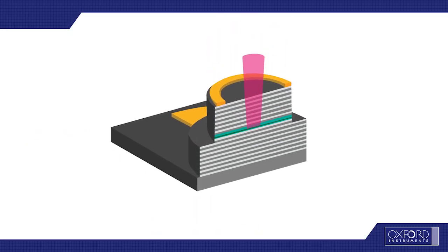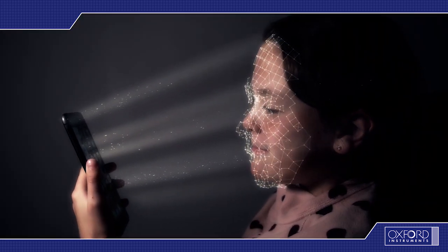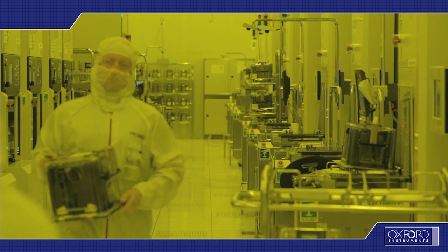VCSELs, or vertical cavity surface emitting lasers, are currently going through a wave of success with 3D sensing applications. The technology is now on a path toward reaching volume production.